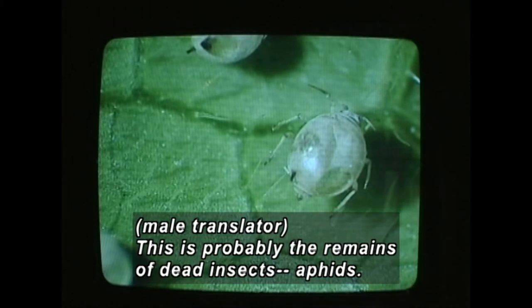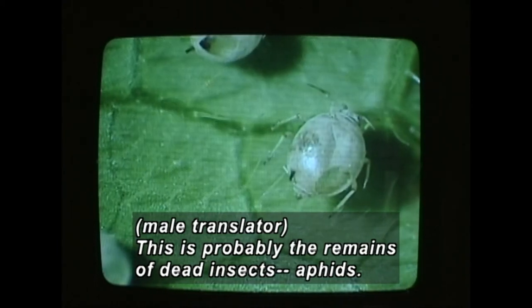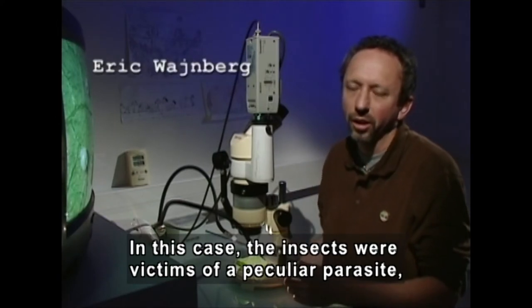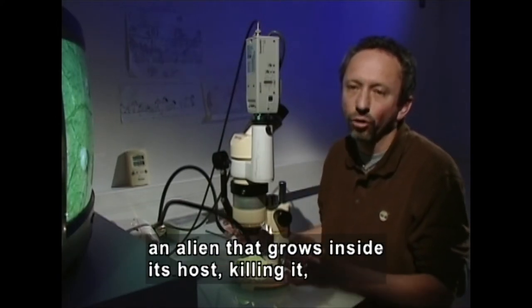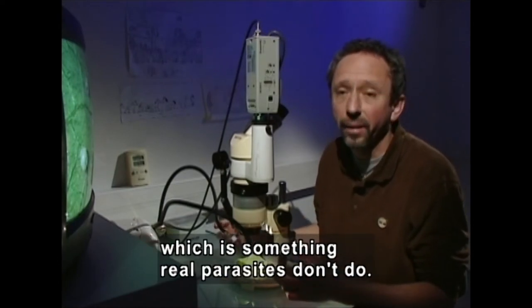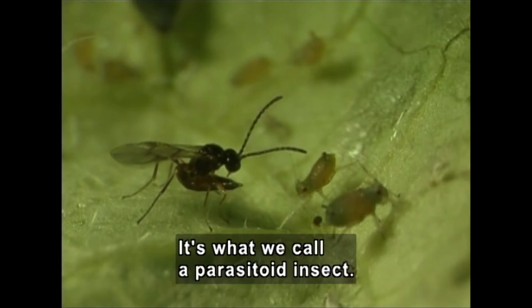Well, what we've got here is most likely the remains of dead insects — aphids. In this particular case, the insects were victims of a rather peculiar parasite, a kind of alien that grows inside its host, almost always killing it in the process, which is something real parasites don't do. It's what we call a parasitoid insect.